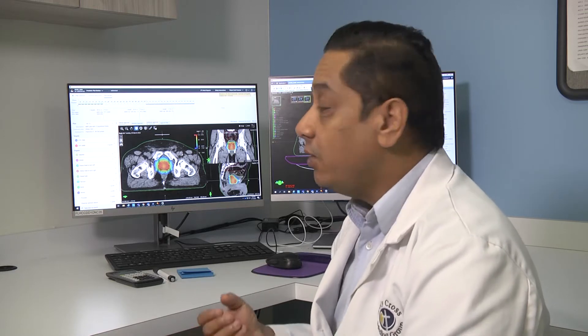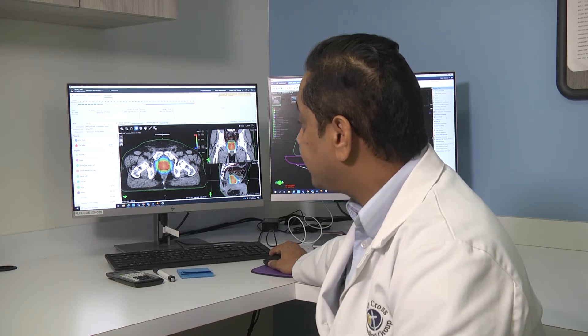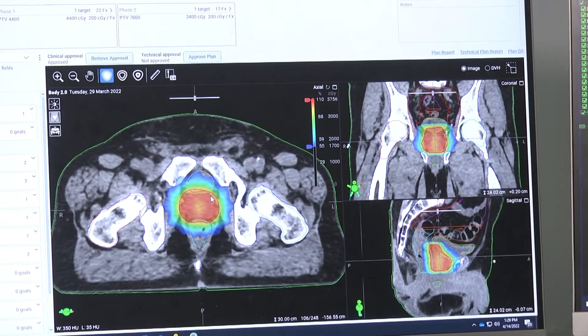But with our new machine, we're able to adapt the therapies such that if the shape of the prostate, bladder, or rectum change on a daily basis — as they often do — we can actually adapt and change the therapy right before we treat the patient. Every day, the patient can get an individualized plan which is 100% correct for their anatomy.